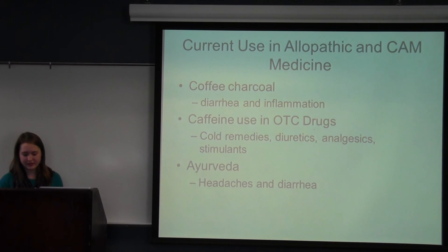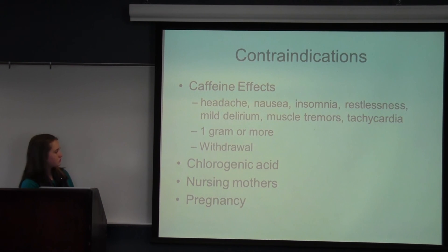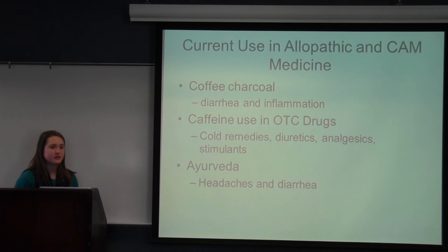Current use in allopathic and CAM medicine: coffee charcoal — the roasted outer part of the fruit, roasted until it turns black and then ground up — is used to treat diarrhea and inflammation of the mouth and pharynx. Caffeine is also used in over-the-counter drugs including cold and allergy remedies, which makes sense because of the bronchodilator effects of theophylline; diuretics for increased urine production; analgesics as seen in the clinical study; stimulants; and weight control products due to the appetite-depressing effects of chlorogenic acid. In Ayurvedic medicine, unripened beans are used to treat headaches, and roasted and ripened beans are used to treat diarrhea.